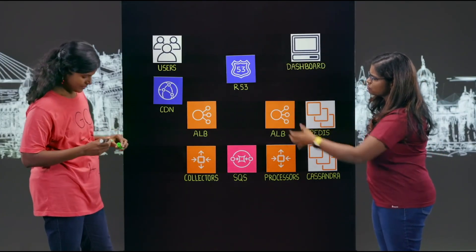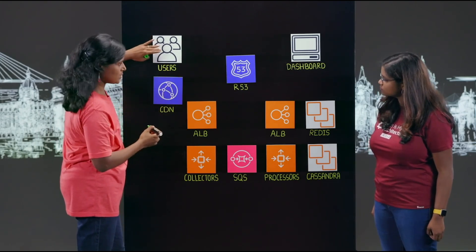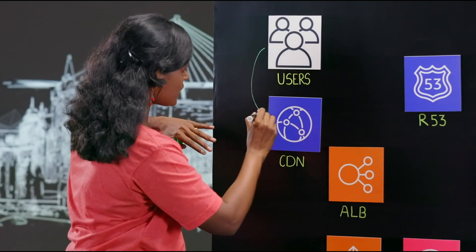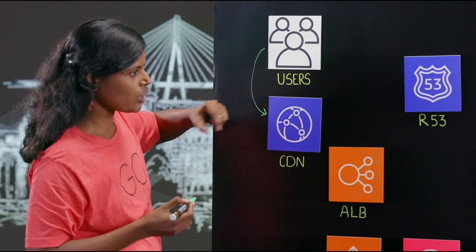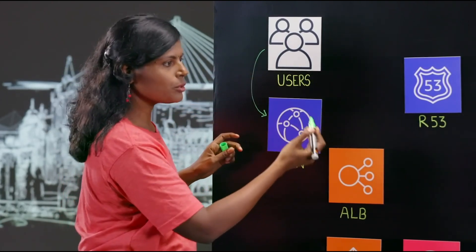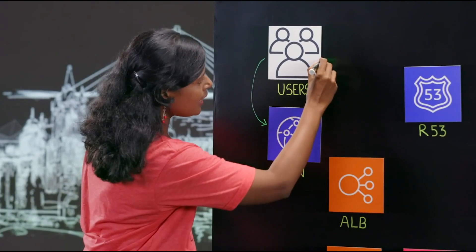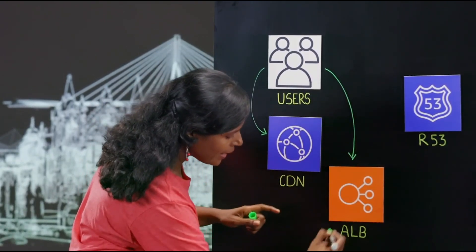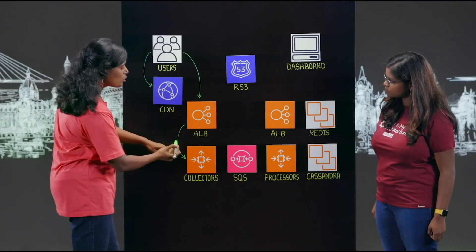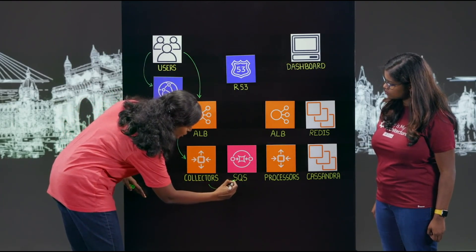Let's dive into the architecture. It starts with the user's browser. The user downloads a script into the browser, so the request is routed through Route 53 and reaches the CDN. The request comes to the CDN and then the beacon script is downloaded in the browser. The beacon collects all the data — various data about the user's experience. As it collects, it again routes through Route 53 to the ALBs, and from the ALBs we move it to the collectors. The collectors are a group of EC2 instances which are auto-scaled. From there, we push the data to SQS.